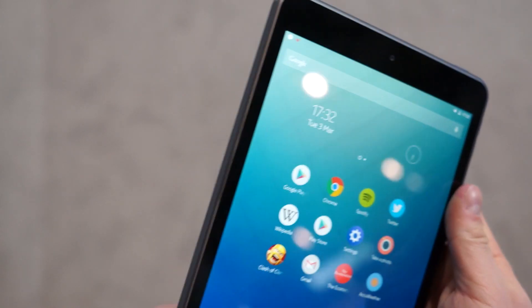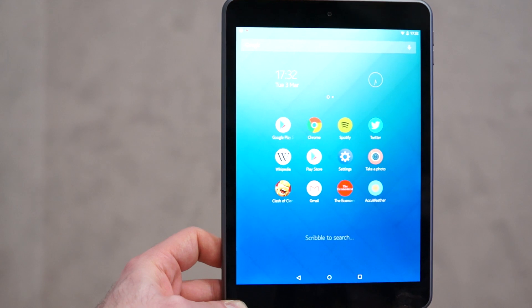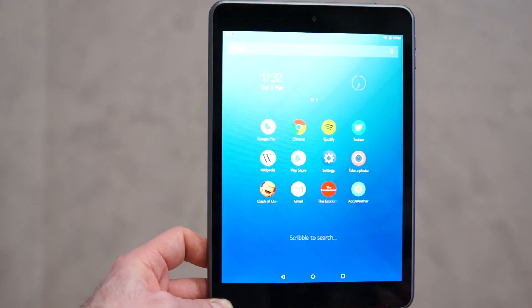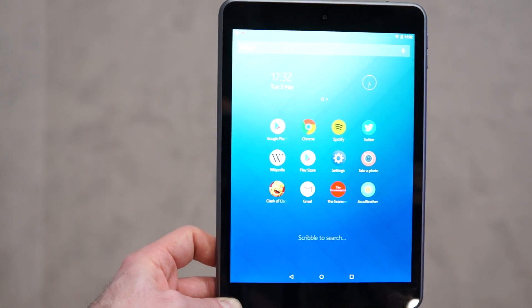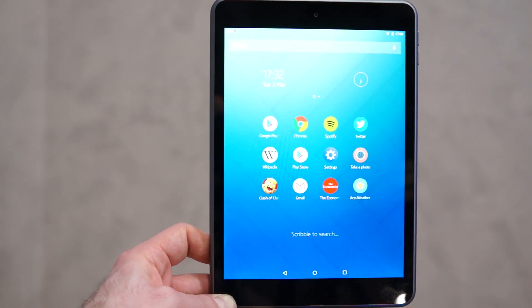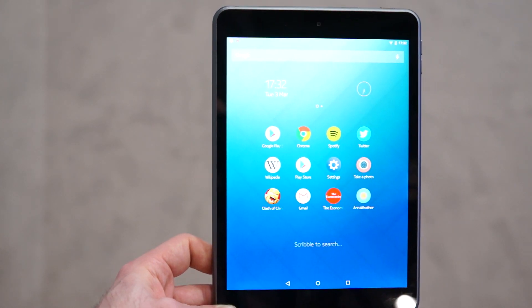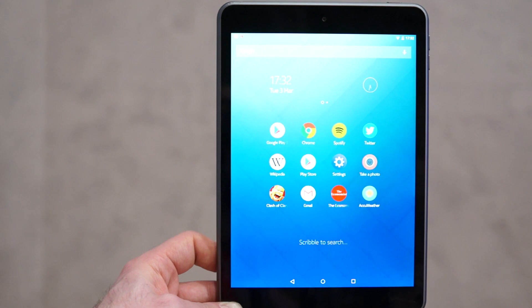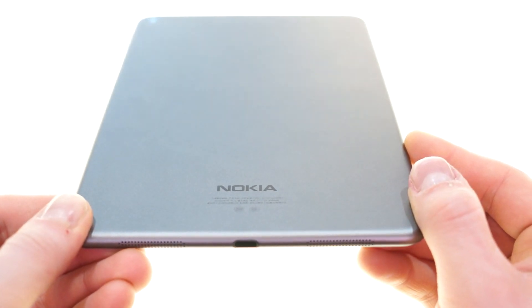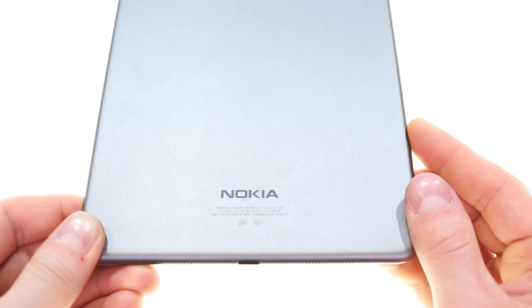This is a very nicely made Android tablet. It feels really good in the hand — it's light but sturdy, and I really do think that if somebody's looking for a Nexus-like experience without shelling out the money for a Nexus 9, this may be your best bet. We don't know when it's coming to North America, but we certainly hope it does, and we hope Nokia keeps making great hardware. This is Daniel with Mobile Syrup taking a first look at the Nokia N1 Android tablet.